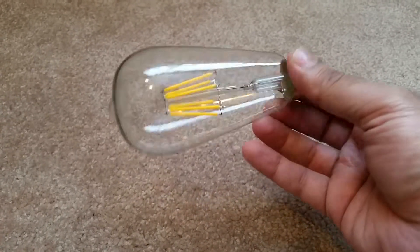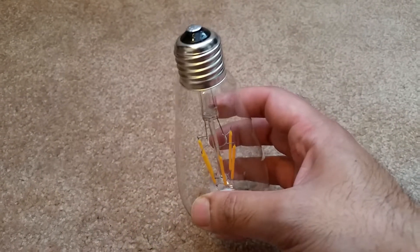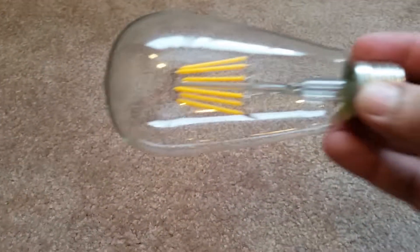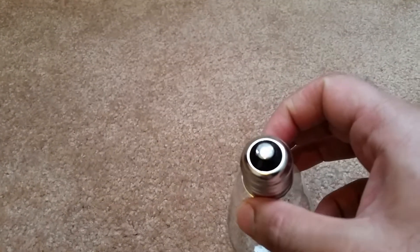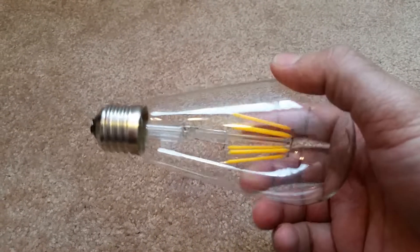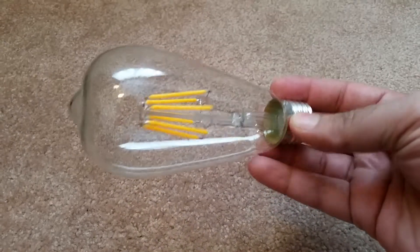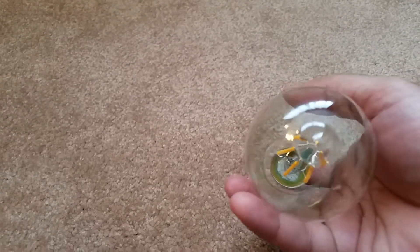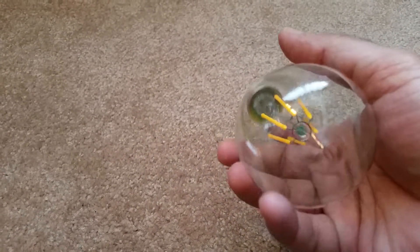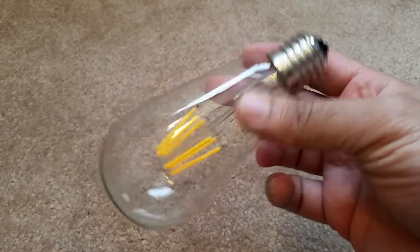I purchased them to put under my barn-style light, which is very pretty. Just to test them out, I put one in a nightstand. They are LED bulbs, so six watts gives you the equivalent of 60 watts of light compared to a regular bulb. Very nice design — a classic vintage kind of style.